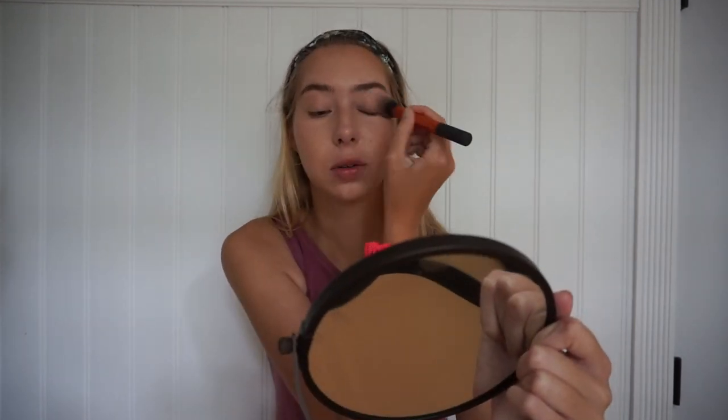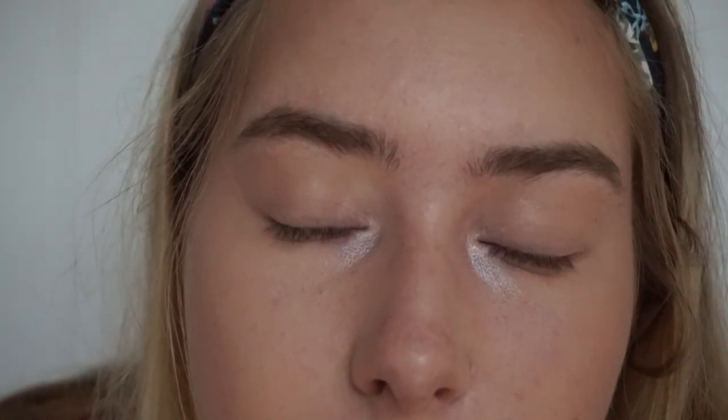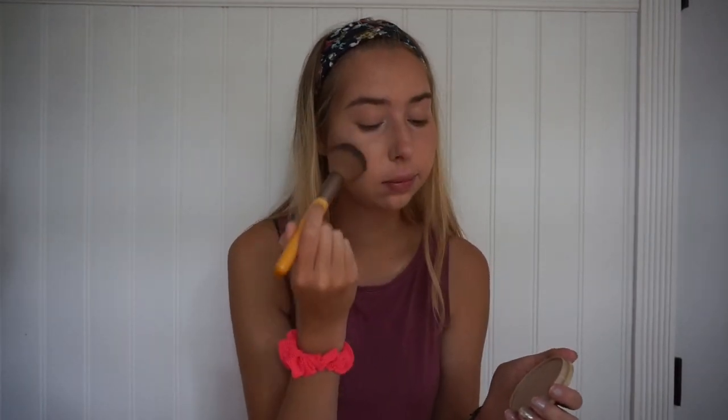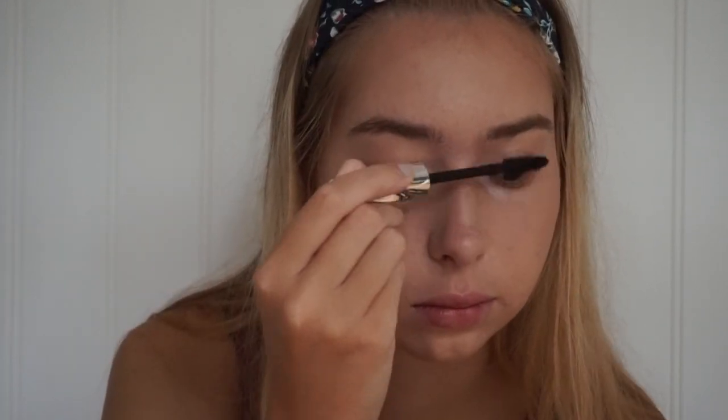It looks like you tried when really you didn't. Then I take this glittery highlighter stick from e.l.f. — it makes you look more awake. That's basically it for the eye look. Now I'm just gonna set my whole entire face with the Rimmel Stay Matte powder because I don't want to get oily. Then I go in with some highlighter and put some on my nose.